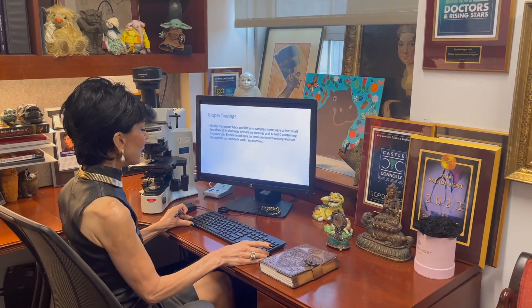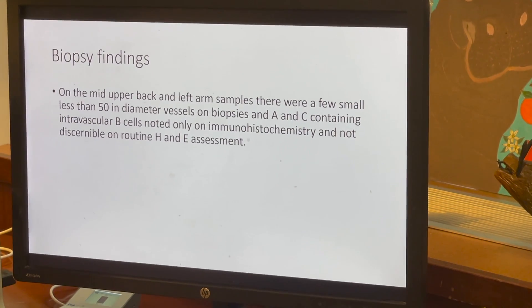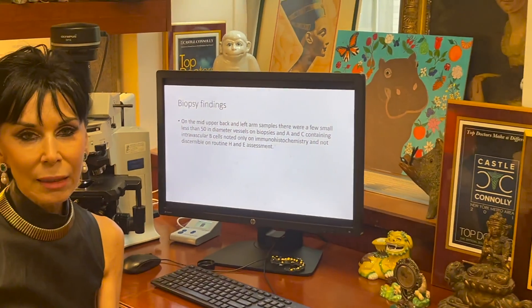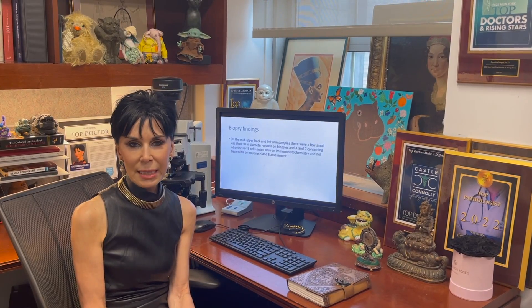However, when I did immunohistochemistry looking for any evidence of an insidious intravascular B-cell process — specifically CD20 and CD79A, which are pan B-cell markers — there were in fact very subtle abnormalities. There were rare microvessels in two of the three biopsies that showed intravascular collections, albeit few, of B cells highlighted by CD20 and CD79A, even though by routine H&E assessment there were no obvious intravascular atypical cells.